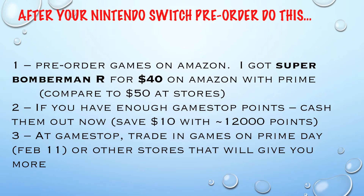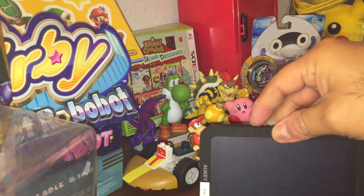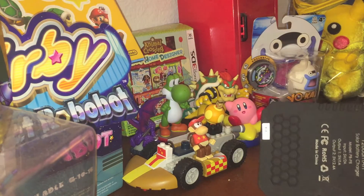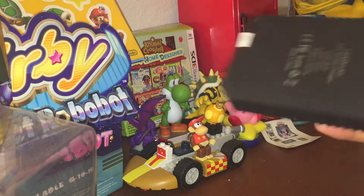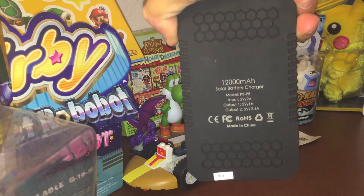Now we're going to talk about the other things and I actually have some items to show you. One of the first things you can do is actually not even buy anything. A lot of people play Pokemon Go and kill their battery on their phones really fast. So you might already have a portable power bank - this one is 12,000 milliamp hours. Theoretically you should be able to charge the Switch almost three times with this, but you're not going to get three charges. You might get two charges like that.